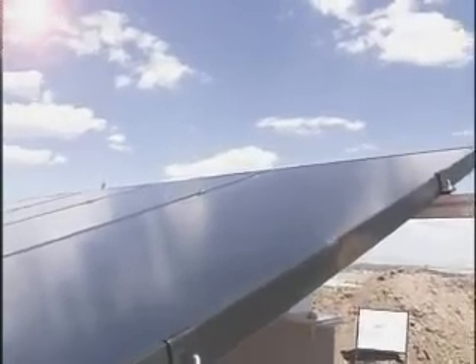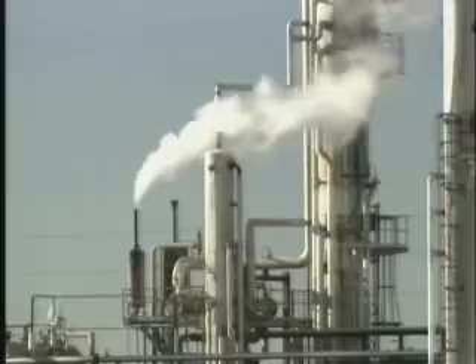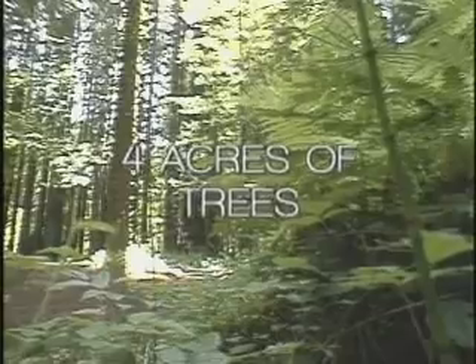Over its lifetime, the array will eliminate the need for power plants to produce over 28,000 pounds of carbon dioxide. And to absorb that amount of carbon dioxide, you'd need to plant almost four acres of trees.